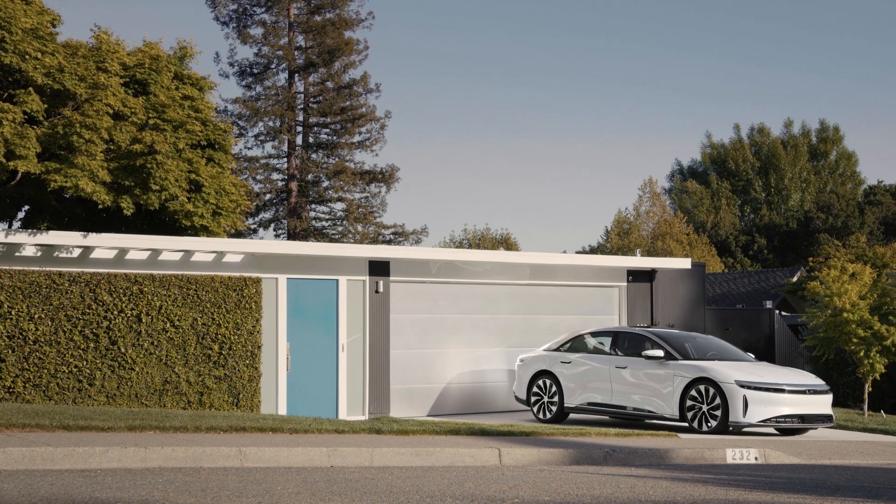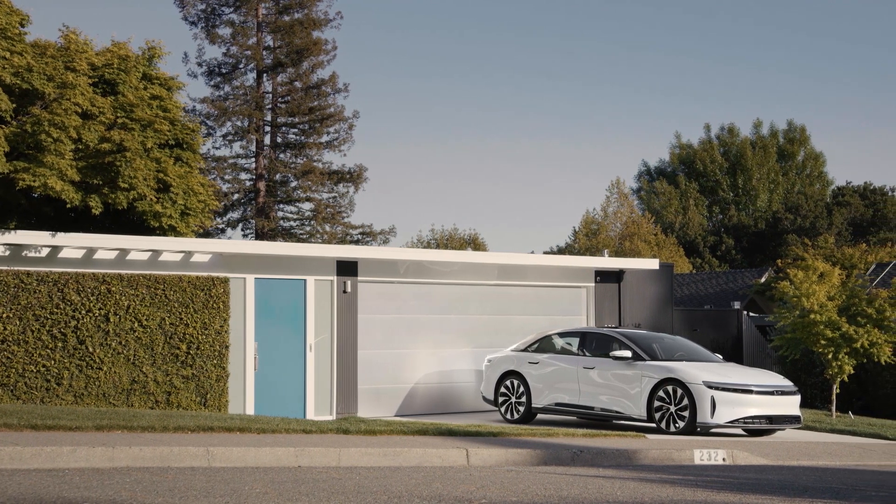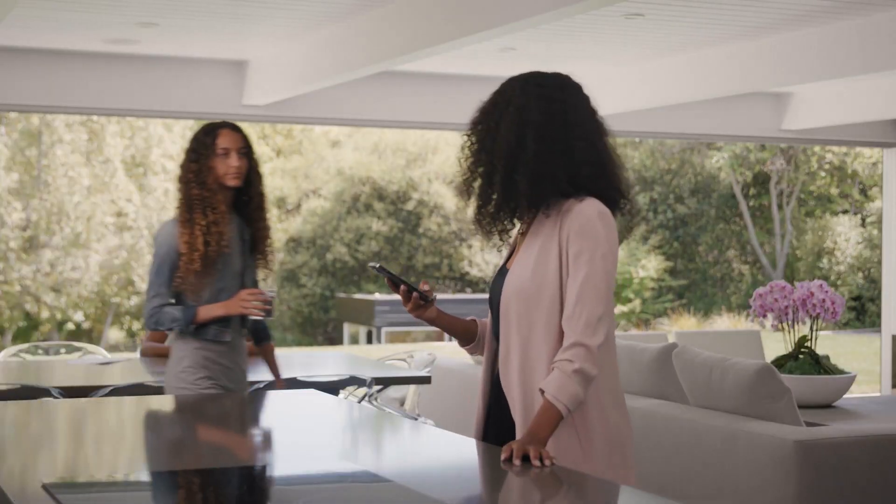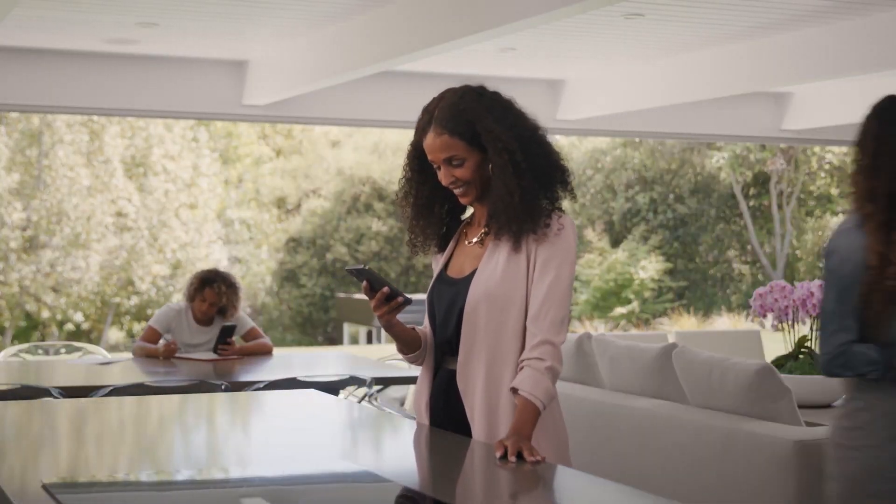In talking to people about Lucid, they tell us the same thing over and over. The interactions within the cars they've driven in the past aren't as easy to use, intuitive, or just plain beautiful as the other devices in their lives. Our drivers expect technology to aid, not distract.